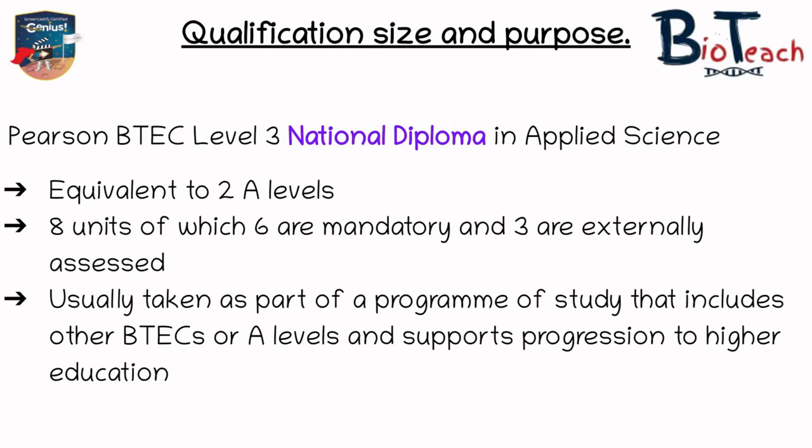The next one as you see on screen now is the National Diploma. This is equivalent to two A-levels and you would study eight units, six of which are mandatory and three are exam-based units. This is usually taken as part of a program of study that includes other BTECs or A-levels, so for example one A-level and a National Diploma will allow you to progress onto higher education.